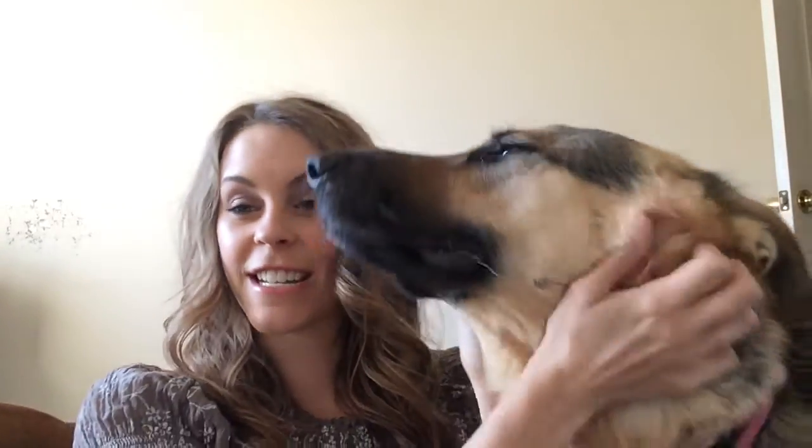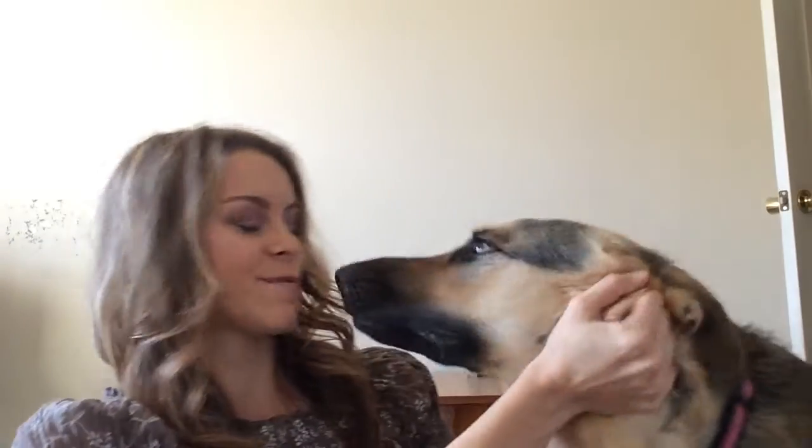Hey guys, it's Laura. Welcome back to my channel today. I hope that this video finds you well. If this is your first time over to my channel, thank you so much for coming by. Today my little fur babies wanted to make an appearance — this is Dixie and this is Paisley. Those are my dogs and they are basically my children along with my cat.